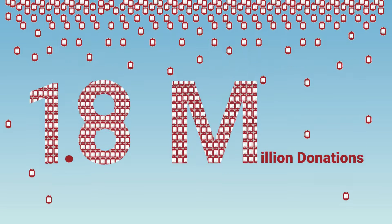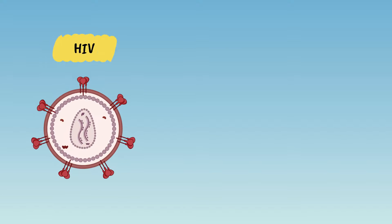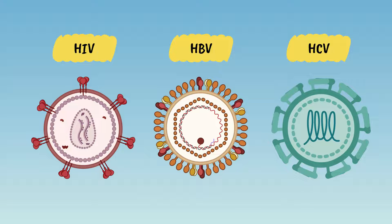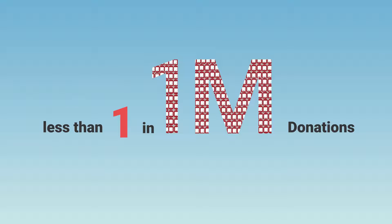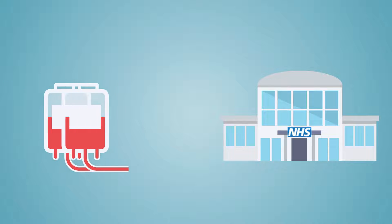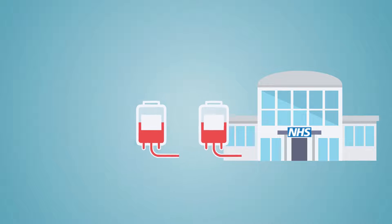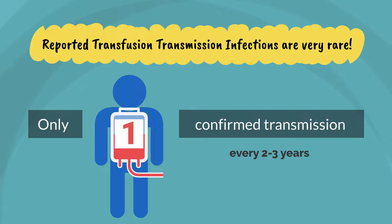Among the 1.8 million donations tested each year, low numbers are positive for infection. From this, the chance that an early HIV, hepatitis B, or hepatitis C infection is not detected is estimated at less than 1 in 1 million donations tested in the UK. This means that up to 2 potentially infectious donations could enter the supply chain each year. However, reported transfusion transmission infections are rare.